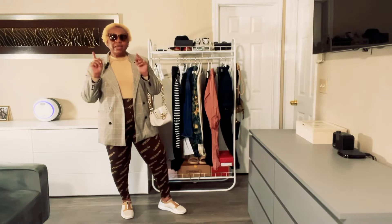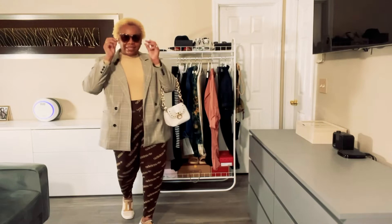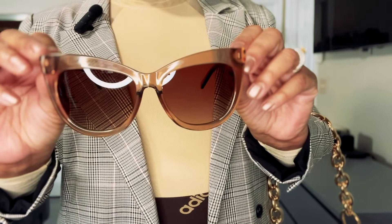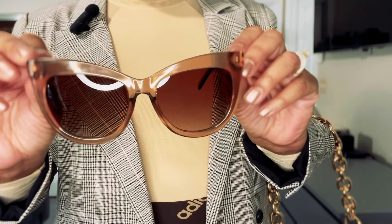I'm going to bring this outfit forward so you can get a closer look at the sunglasses. Like I said, these are by Lespec — I purchased them online at TJ Maxx for $29.99.